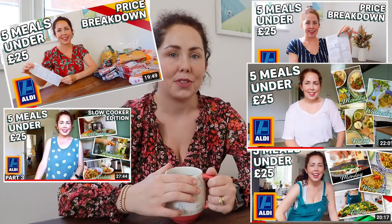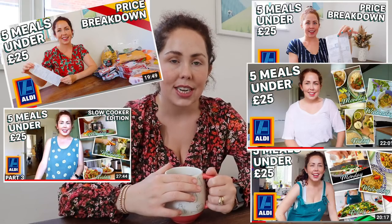Hello, welcome back to my channel, welcome to today's video. Today's video is the next episode in my long-running series, 5 meals for under £25 from Aldi. I'm creating meal plans and meals, some of my favourite recipes, some of my favourite meals, and creating them on a tight budget — 5 meals for a family for under £25, all from Aldi.